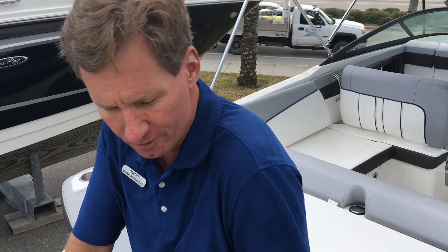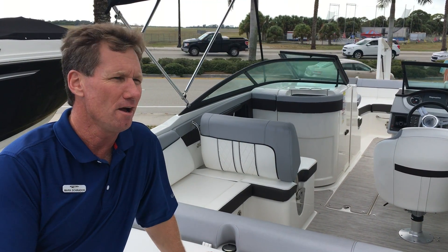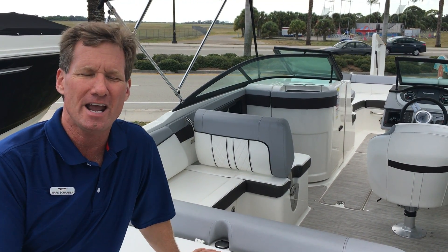That does it for us here at MarineMax Venice. We appreciate you watching. Please give us a call at 941-485-3388.